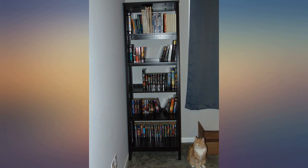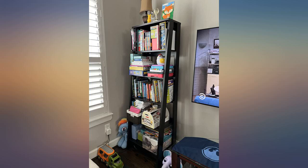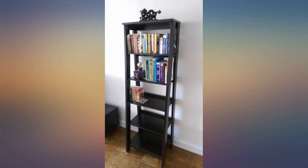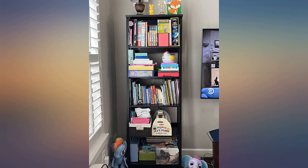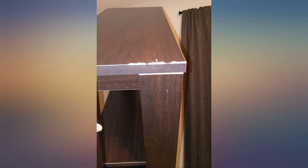I am so happy I went with this instead of the $300 one I was looking at. I absolutely love this bookcase. It's great quality and I was able to fit so much stuff on it to clear up space in our living room. Each shelf is wide enough to fit a lot on and get organized. I highly recommend this product.